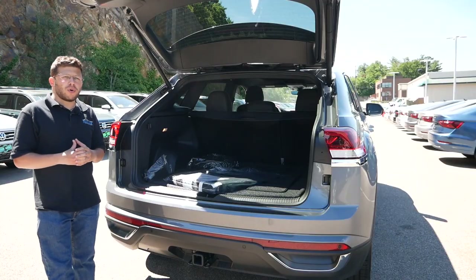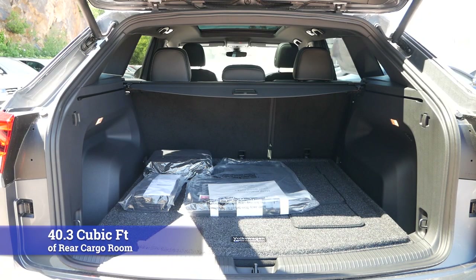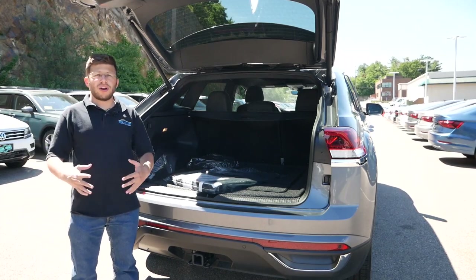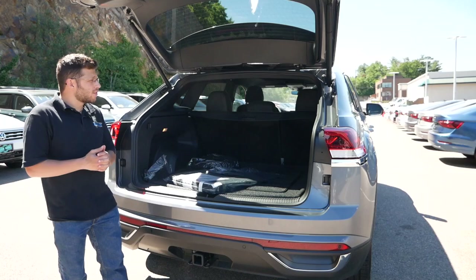For rear cargo space, this is where owning the Atlas Cross Sport really has its advantages. With the rear seats up, you get right around 40 cubic feet of rear cargo, which is right in line with competitors like the Passport and the Ford Edge. But with the rear seats folded down, that space almost doubles to 78 cubic feet. There's plenty of room back here, especially if you want to go off road, head to the mountains, go on adventures, or just carry a lot of stuff with you at all times.